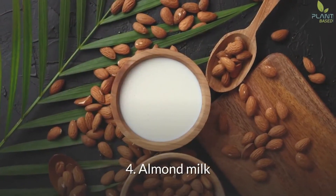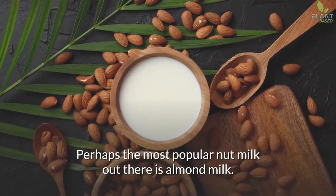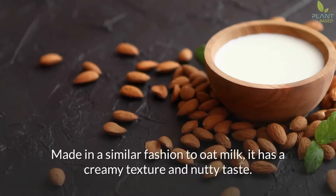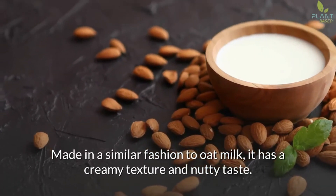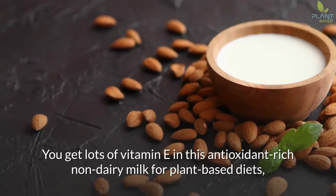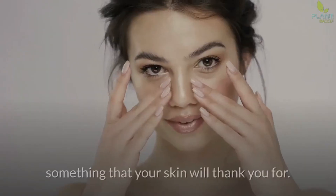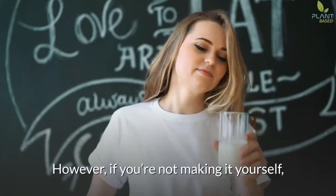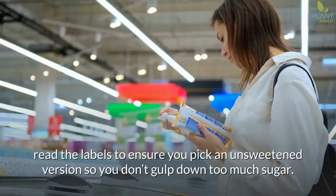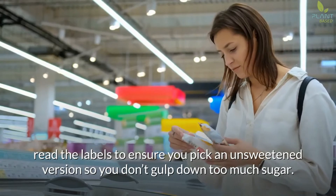4. Almond Milk. Perhaps the most popular nut milk out there, almond milk is made in a similar fashion to oat milk and has a creamy texture and nutty taste. You get lots of vitamin E in this antioxidant-rich non-dairy milk, something your skin will thank you for. However, if you're not making it yourself, read the labels to ensure you pick an unsweetened version so you don't consume too much sugar.